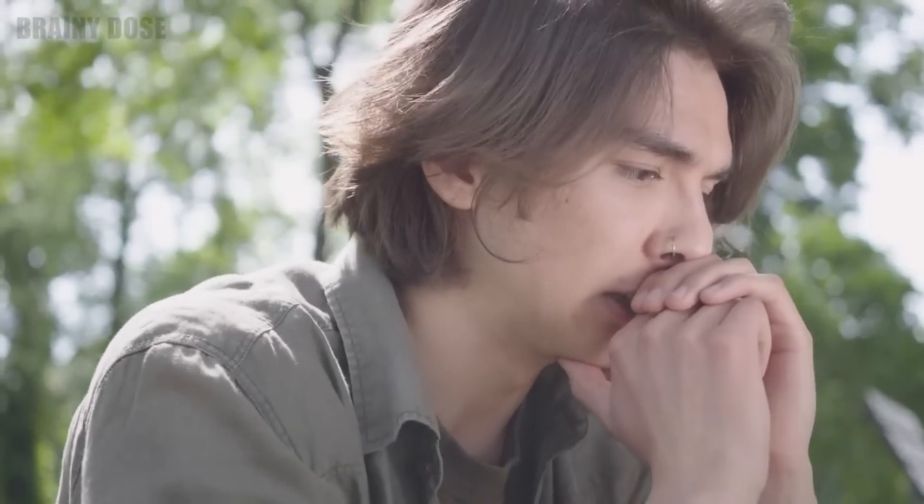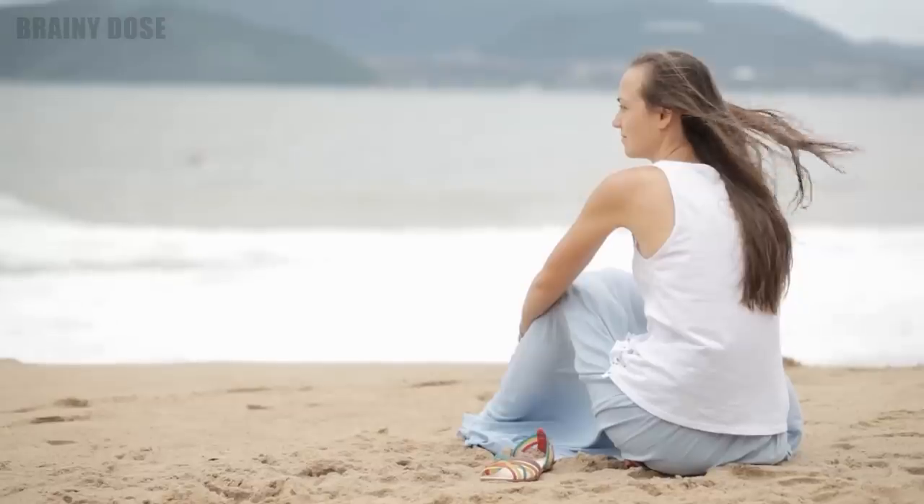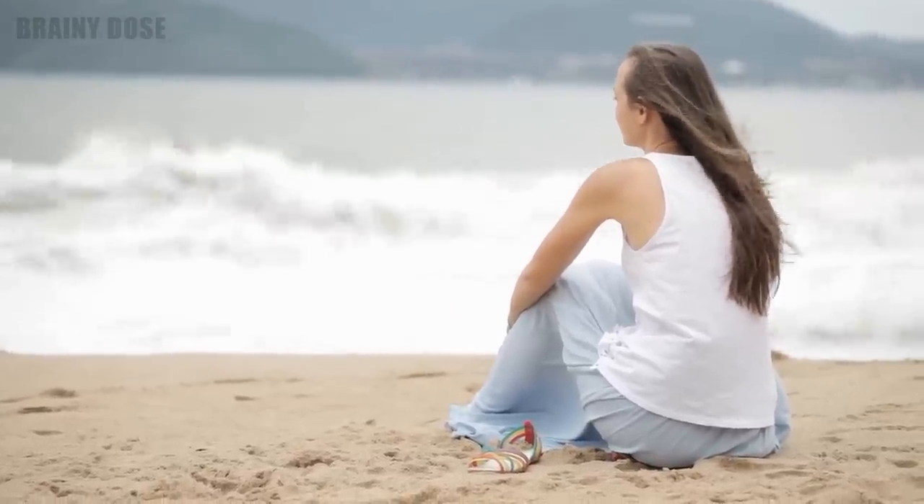Remember, some amount of anxiety is normal, and we all feel overwhelmed at times. By equipping yourself with healthy coping skills, you can take control of your mental well-being and create a healthier, more balanced life.